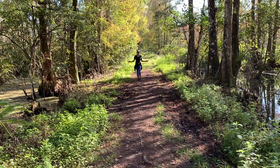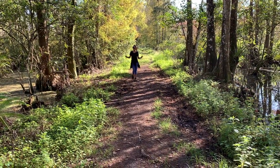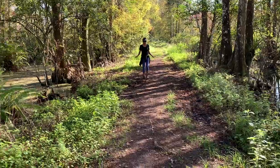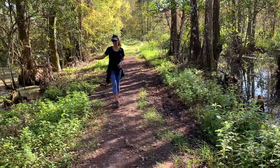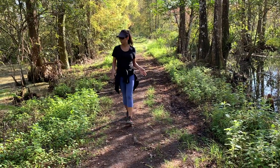The trail gets really narrow in many spots, with lots of water on each side. You don't really have a lot of places to walk on the trail — it's maybe five feet wide.